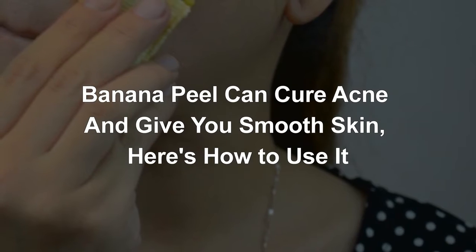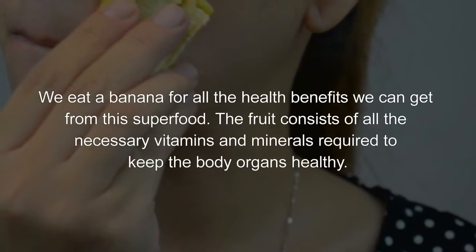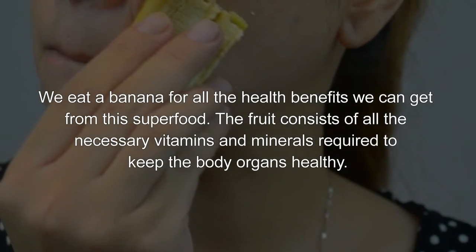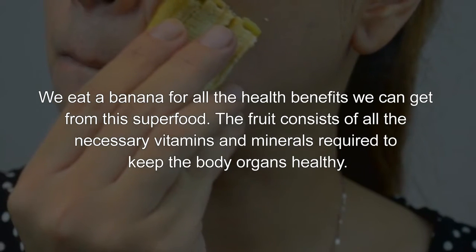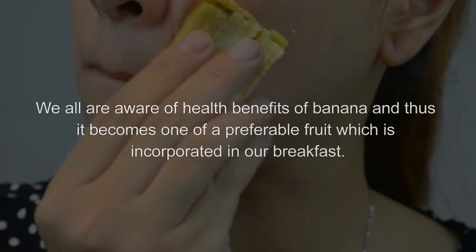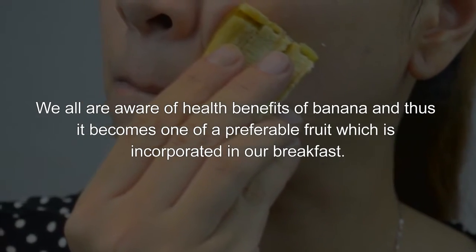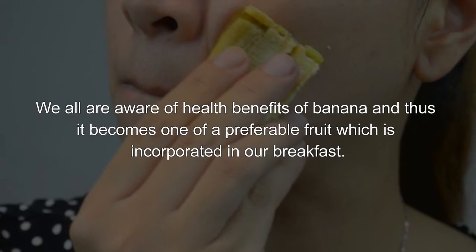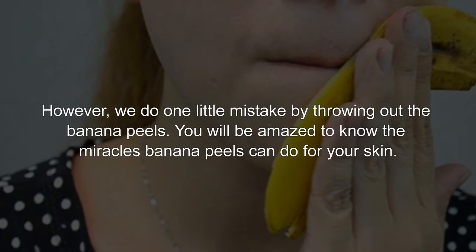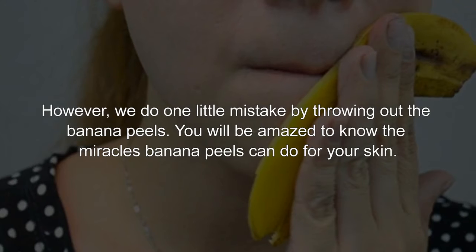Banana peel can cure acne and give you smooth skin — here's how to use it. We eat a banana for all the health benefits we can get from this superfood. The fruit consists of all the necessary vitamins and minerals required to keep the body organs healthy. We all are aware of the health benefits of banana, and thus it becomes one of the preferable fruits incorporated in our breakfast. However, we do one little mistake by throwing out the banana peels. You will be amazed to know the miracles banana peels can do for your skin.